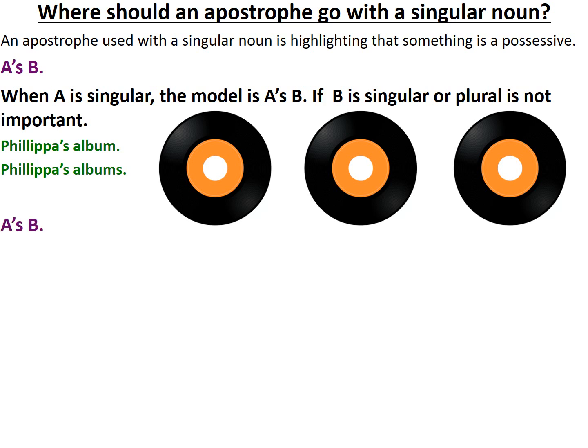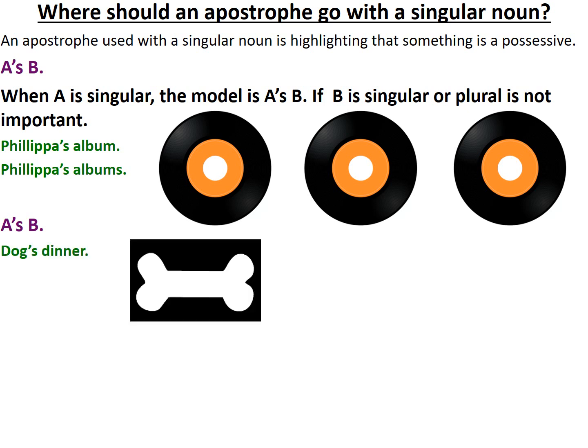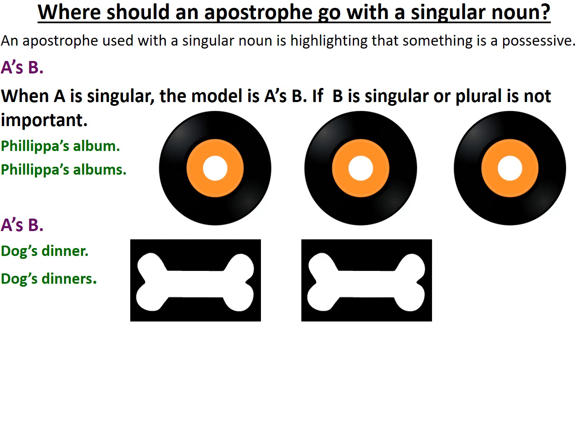Let's take another example that follows the same formula. I could say dog's dinner with an apostrophe, or I could refer to the dog's dinners. In this example, you'll notice that the singular or plural of B also makes no difference, as long as I've added an apostrophe S to the singular noun that's possessive.